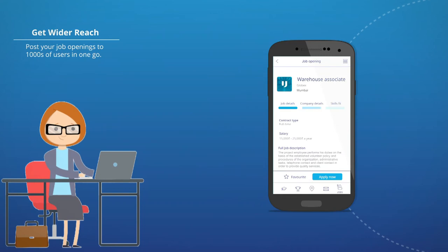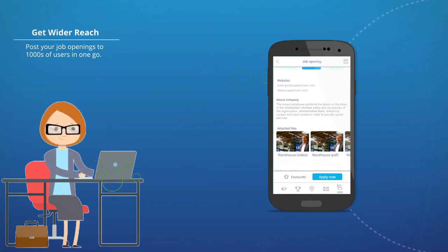Get wider reach. Post your job openings to thousands of users in one go.